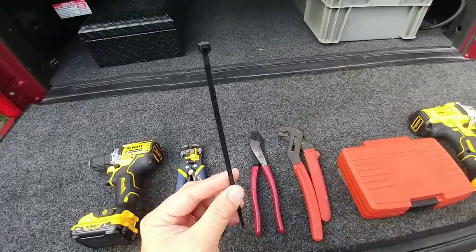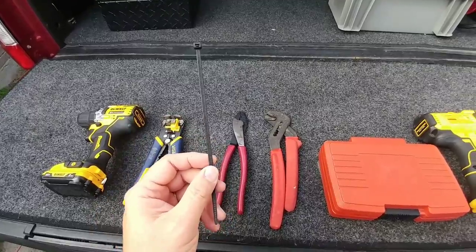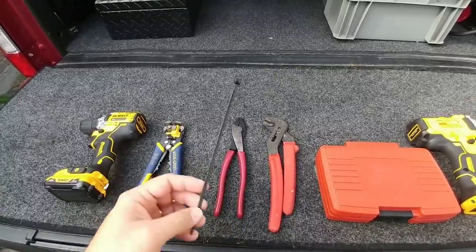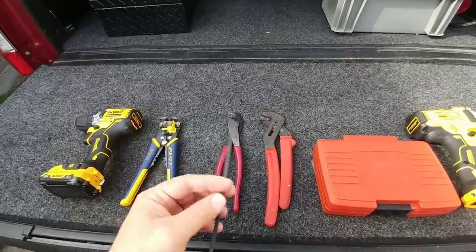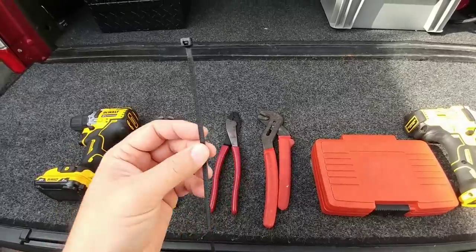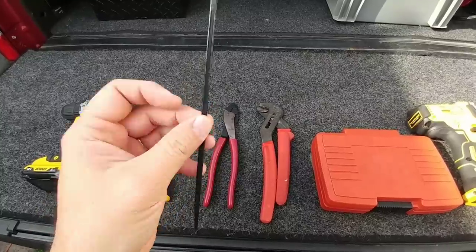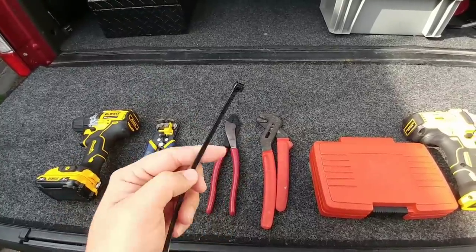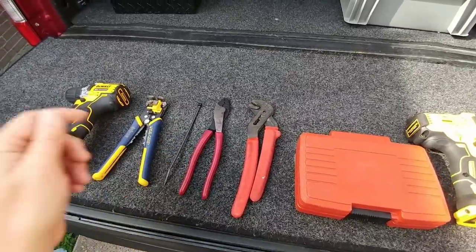Next is the zip tie. I know a lot of people already use these, but these are a tool because you can use them in so many different ways — whether you're cleaning up wiring, holding something in place, or securing something. You can buy them in packs of 1,000, 2,000, 3,000, or smaller packs of 50. I usually buy them in really large packages because they work for so many different things. I carry multiple different sizes, lengths, and even colors just in case I want them to blend in with something I'm installing them on. Super cheap — you need to carry zip ties with you.